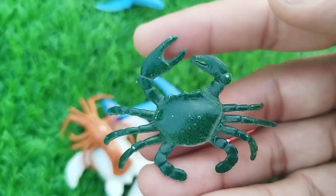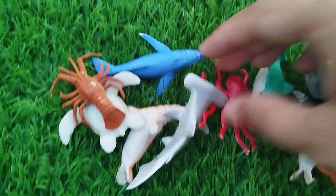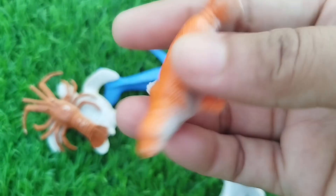A king crab. This is a king crab. A hammerhead shark. This is a hammerhead shark.